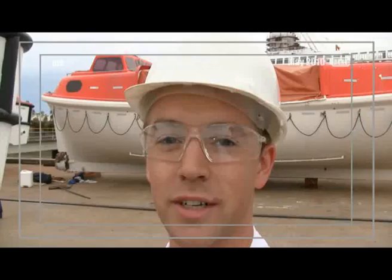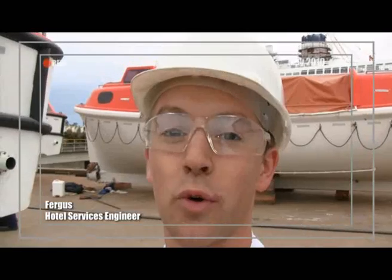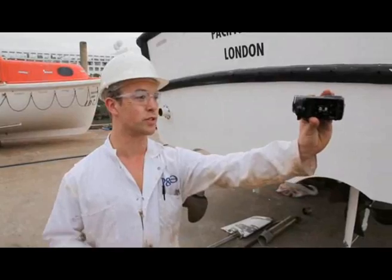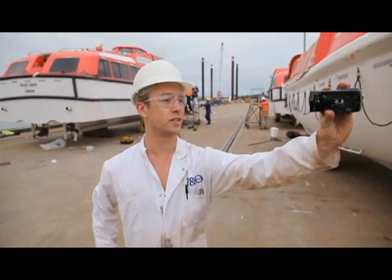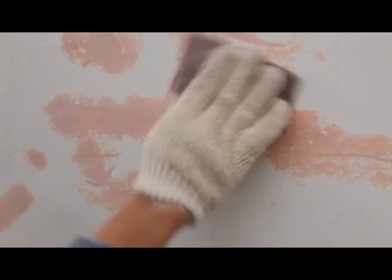Hello everybody, I'm Fergus, your hotel services engineer. Basically, I'm in charge of all the hotel maintenance — lifeboats, tenders, jacuzzis, swimming pools, plumbing, toilets, sewage, everything like that. During dry dock, we're doing a lot of maintenance on your lifeboats and tenders. I'll take you round and show you exactly what we're doing.